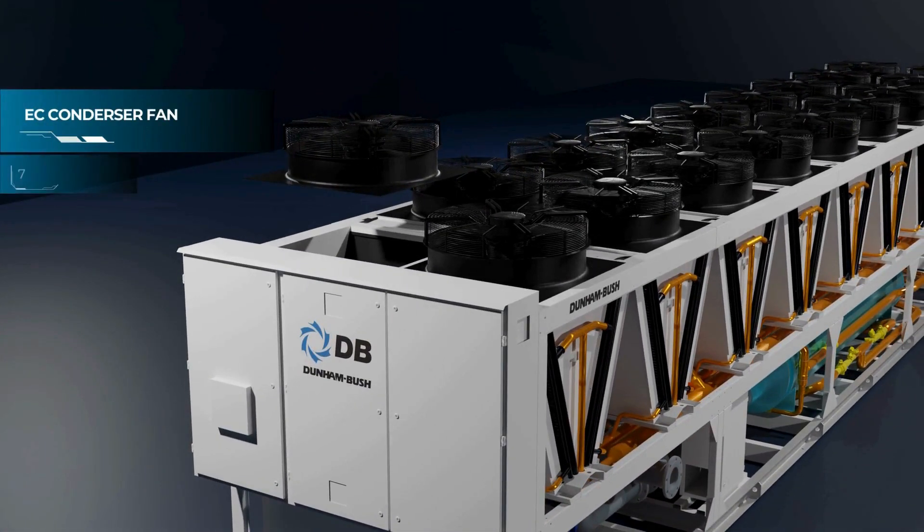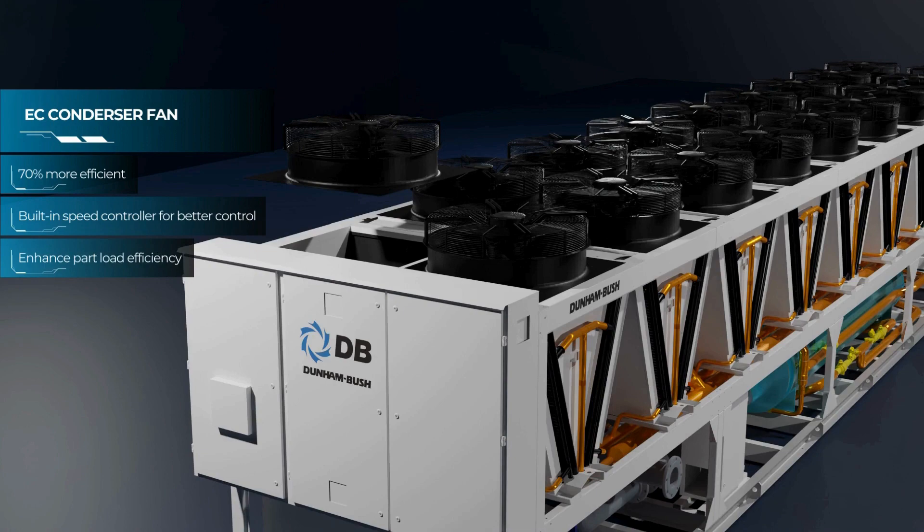The EC condenser fan may enhance part load efficiency, with low operating noise and a built-in speed controller for better control.